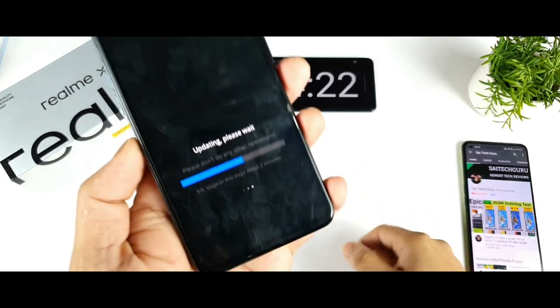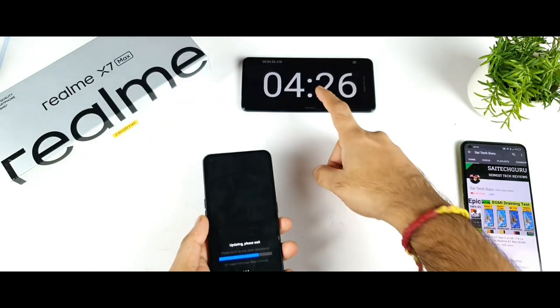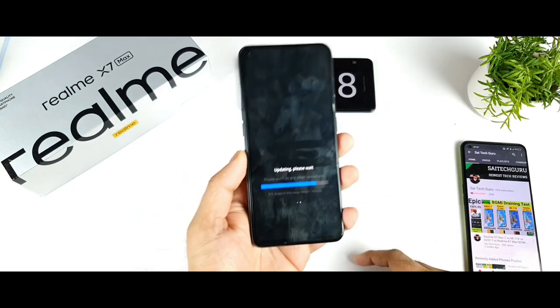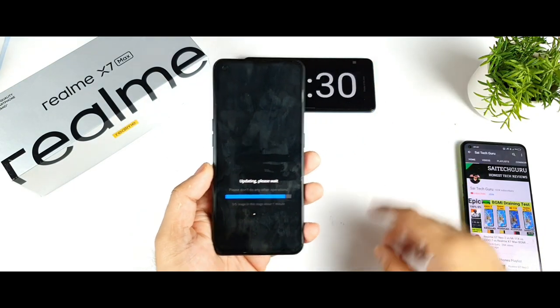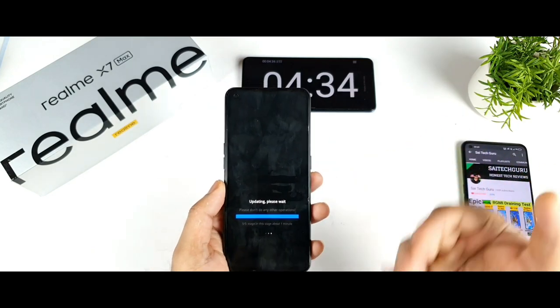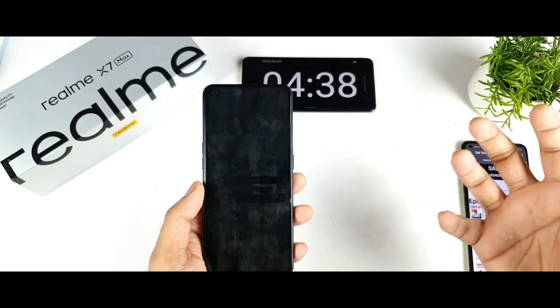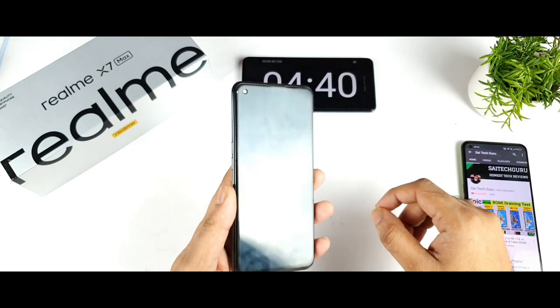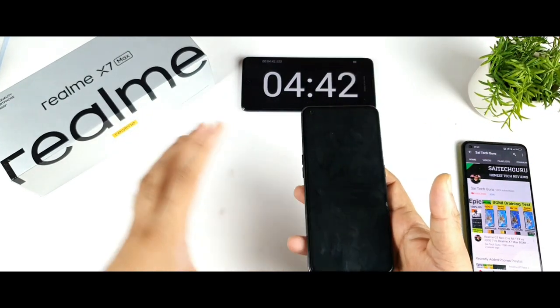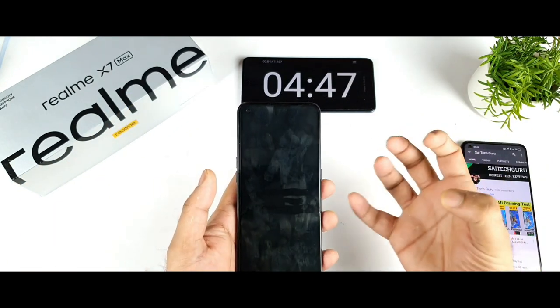We are now reaching the final stage of the installation. The time taken was close to four minutes and 25 seconds so far. As I said, this takes at least five minutes — every time I get a security patch update, this is how long it takes. We also need to wait for Realme UI 3.0; I'm really excited to use it on the Realme X Max.